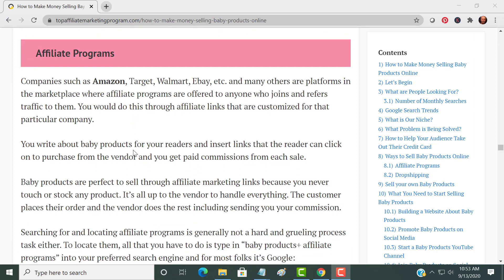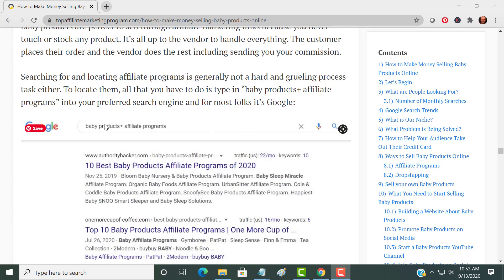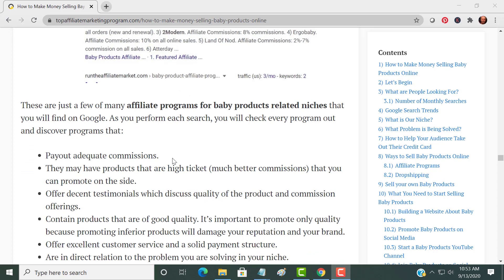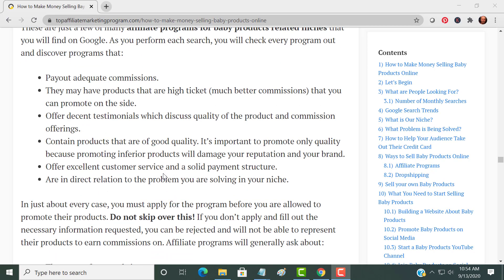Choose affiliate programs — major companies have them, and there are private companies with affiliate programs too. Almost any product has an affiliate program. To find them, go to Google and type 'baby products plus affiliate programs' and they will come up. Make sure that the programs have adequate commissions — you want a higher ticket item because there's a bigger commission. Also look for decent testimonials and good quality. Don't just go for high ticket items — make sure it's a quality product that people can use.